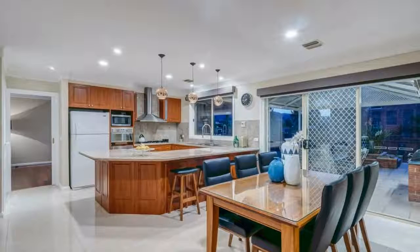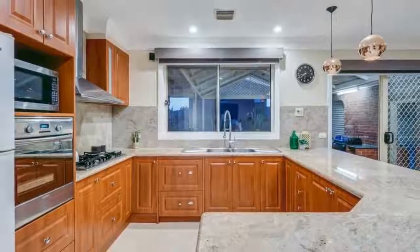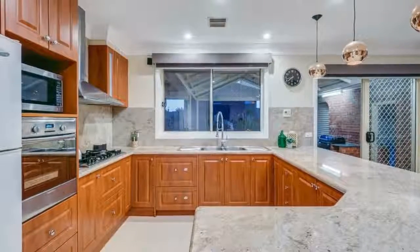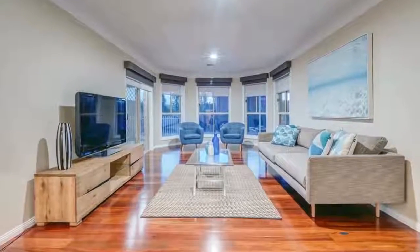Designed with extensive power points and ethernet connection to run a home business, a grand kitchen is styled with a seamless stone splashback and bullnose bench, appointed with Italian made stainless steel appliances and an integrated 2-drawer dishwasher.